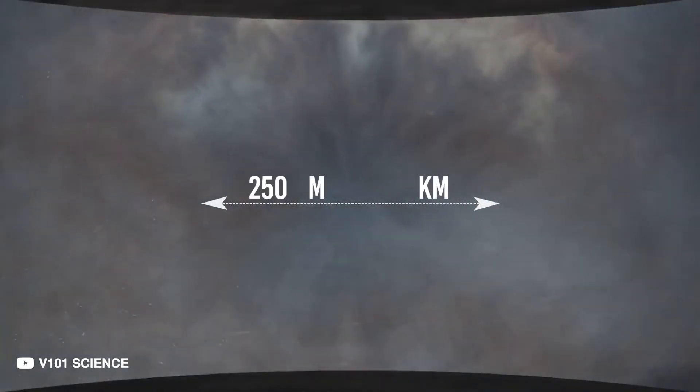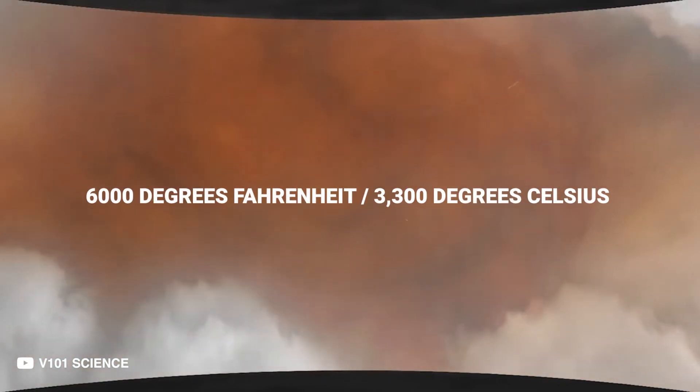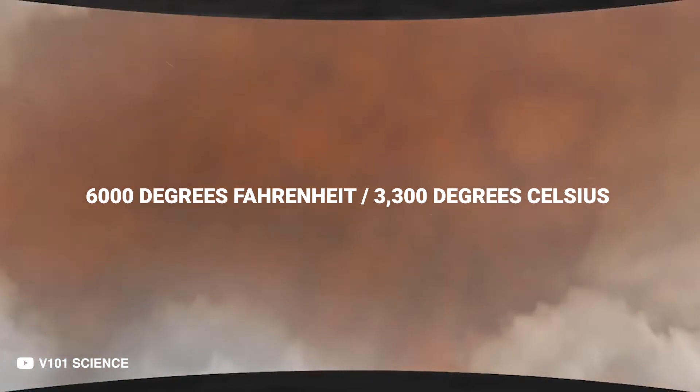At roughly 2,500 miles or 4,000 kilometers, the temperature hikes up to almost 6,000 degrees Fahrenheit or 3,300 degrees Celsius.